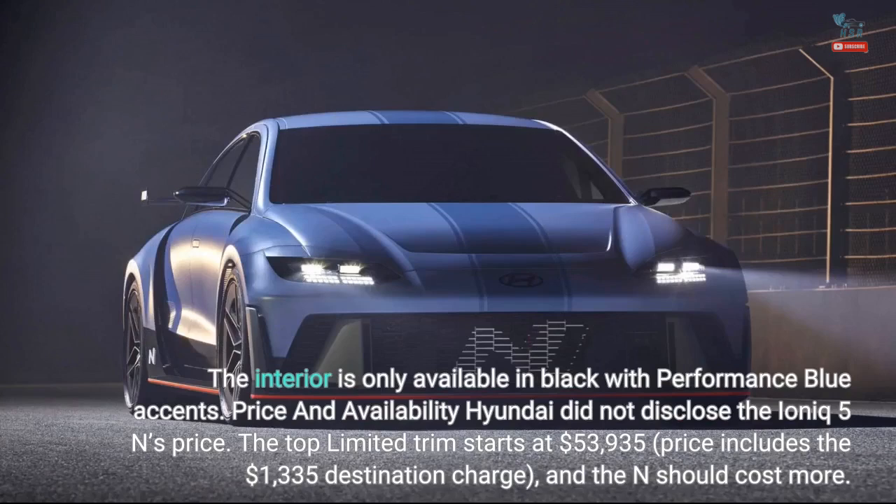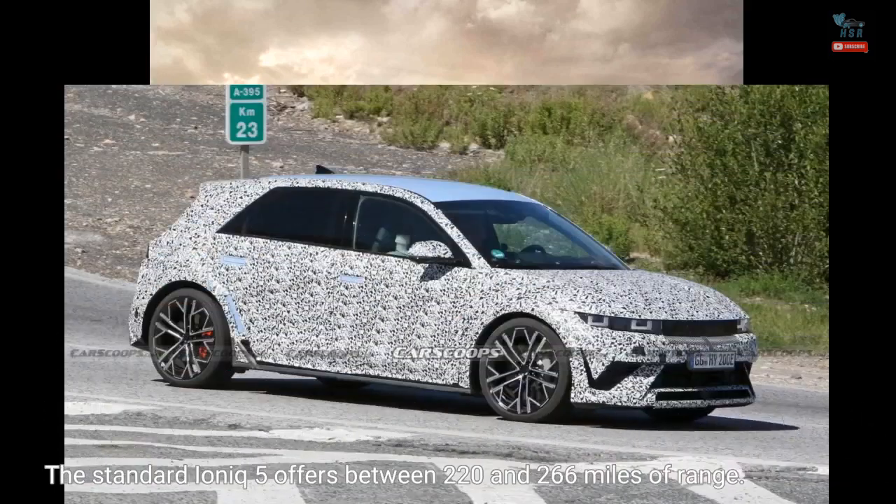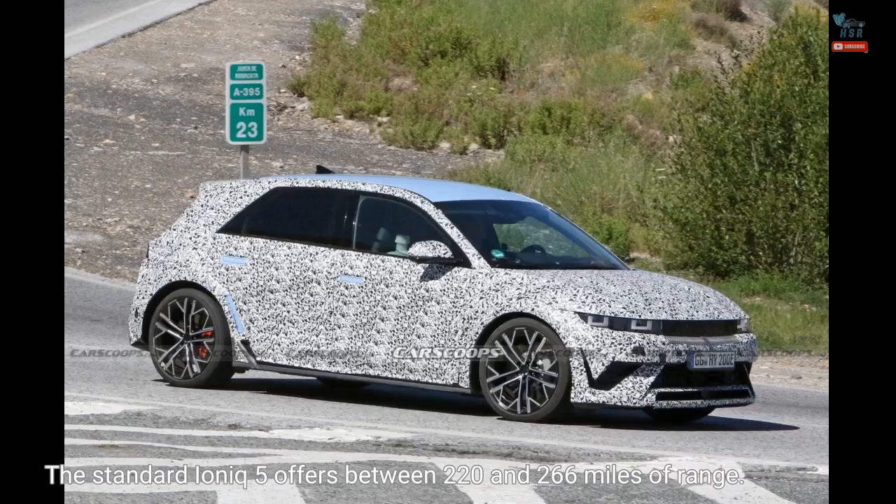Hyundai did not disclose the IONIQ 5N's price. The top limited trim starts at $53,935, including the $1,335 destination charge, and the N should cost more. The company didn't say when it would go on sale but could reach dealers sometime next year. It said it would release range information later, which is when we could learn about its price tag and on-sale date in the U.S. The standard IONIQ 5N offers between 220 and 266 miles of range.